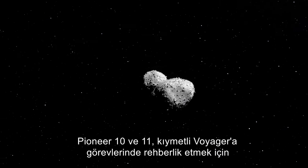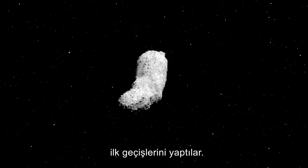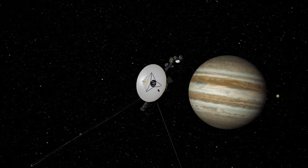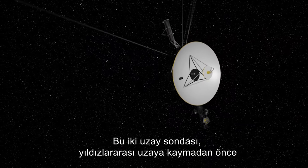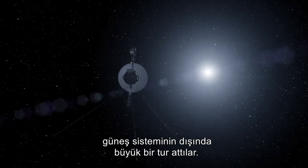Pioneer 10 and 11 made the first passage through the asteroid belt, leading the way for the venerable Voyager missions. These two probes made a grand tour of the outer solar system before slipping away into interstellar space.